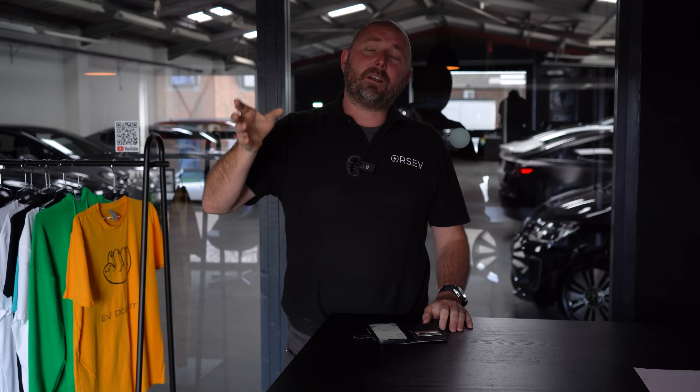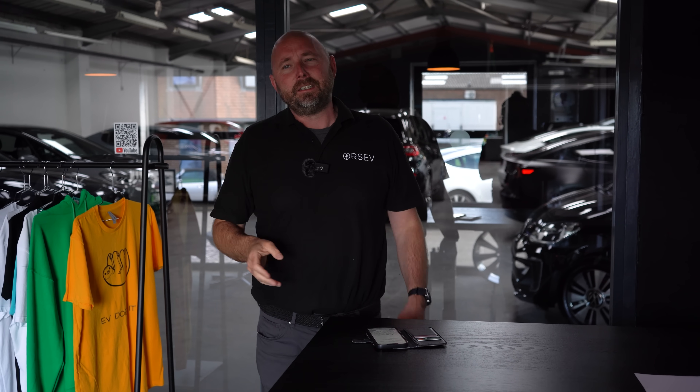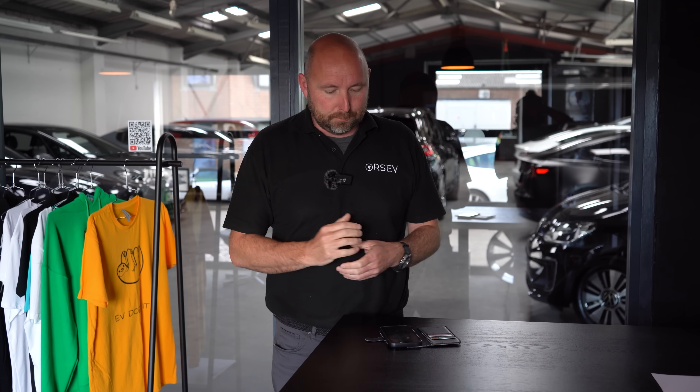Our old Model 3 Performance that we still run — we've done other videos on it — is well over 100,000 miles. A brilliant, brilliant car for its reliability, covering the mileage. We've done very little to maintain it. What other performance car can do such mileage with such little running costs? It's unbelievable.